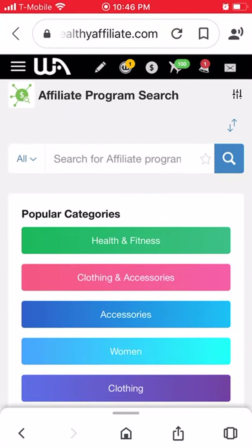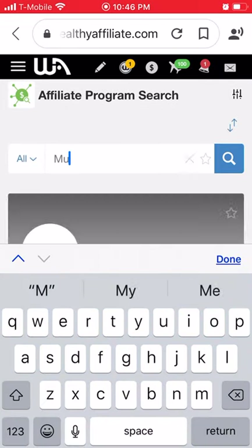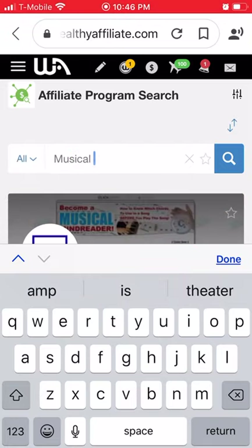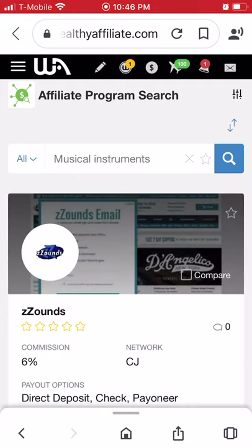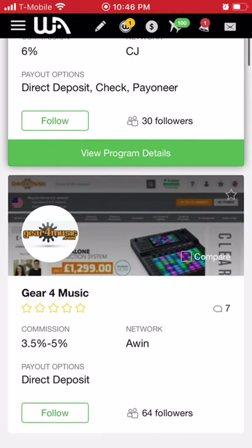You can search for whatever you're looking for. Say you want to sell music equipment — you can search for musical instruments and see what comes up.